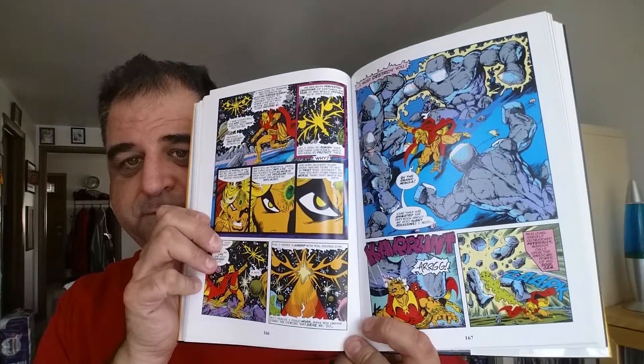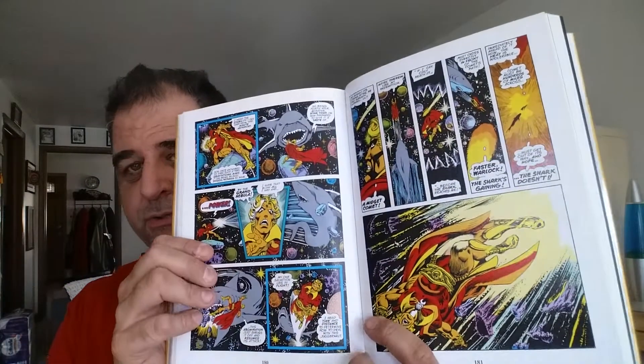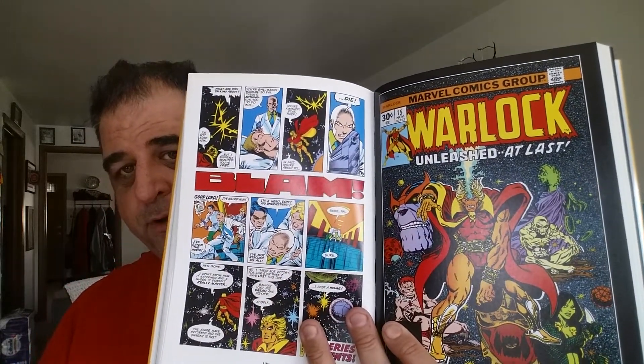Jim Starlin came along and took over the character, writing and drawing it, really giving him a little bit more depth, a little more pathos — just made him more interesting. Starlin kind of combined that with almost an Elric-type element to his story, because the soul gem that Warlock wore on his forehead actually stole people's souls, kind of the way Stormbringer did in the Elric books, if you guys know who Elric is. He really combined a lot of elements into one character and made him interesting.